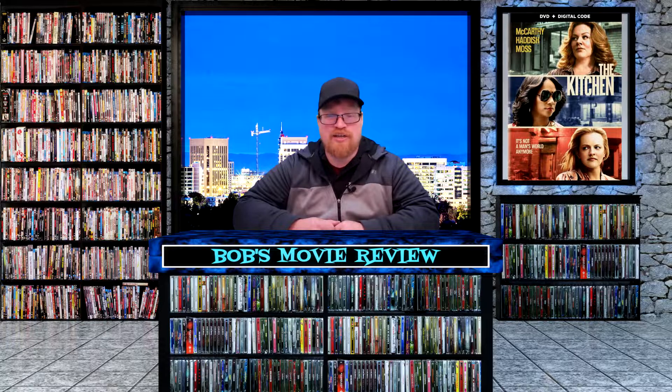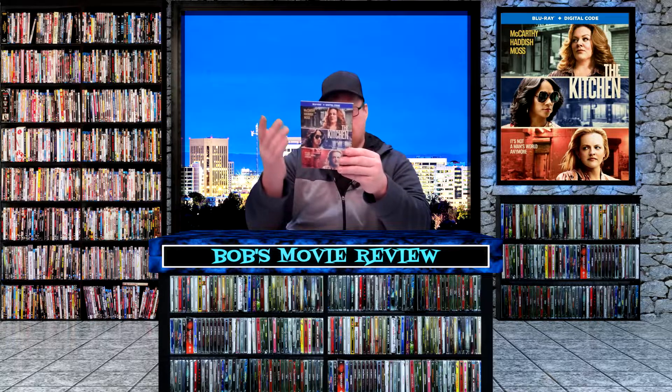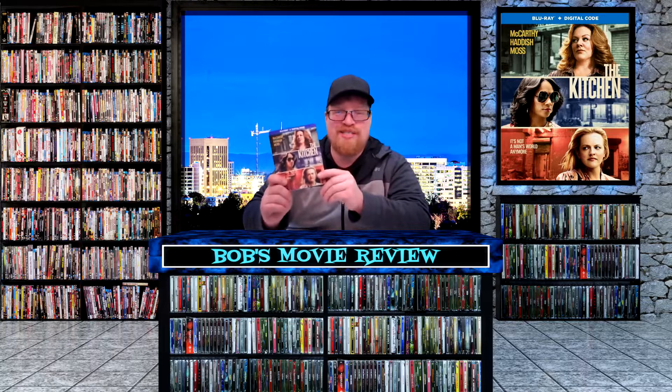Next up is The Kitchen, releasing on Blu-ray and digital — Amazon and Best Buy $19.99, Target $22.99, Walmart $24.96. Also releasing on DVD at Amazon and Target $17.99, Best Buy $19.99. Warner Brothers did send me a copy for review. This has Melissa McCarthy, Tiffany Haddish, and Elisabeth Moss.